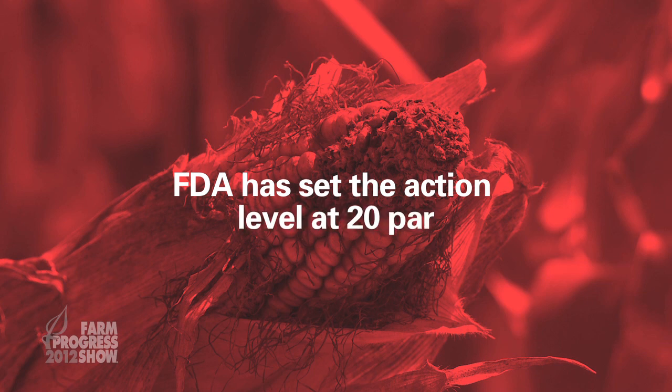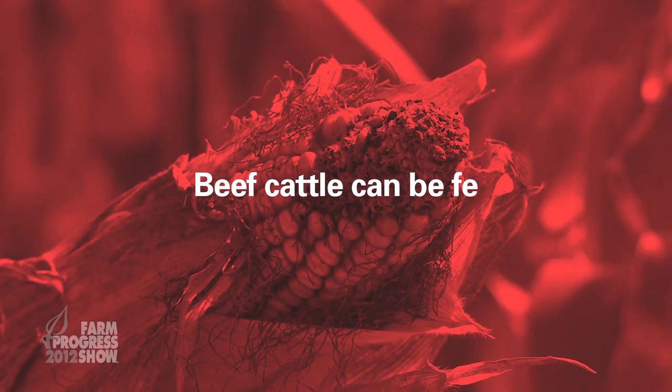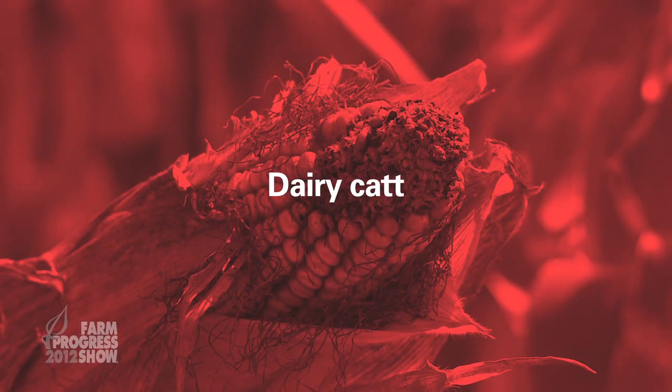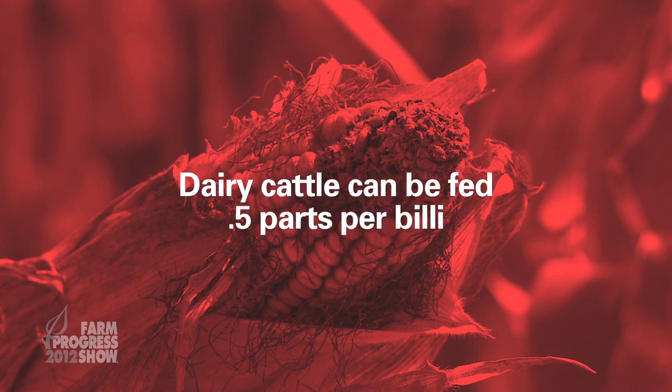Once you've got the aflatoxin in the grain there's nothing you can do about it, and so the FDA has set an action level of 20 parts per billion. If grain from your field comes back as over 20 parts per billion, that makes it difficult to sell that grain. There are certain livestock you can feed that grain to — for example, beef cattle can be fed up to 300 parts per billion. You could blend aflatoxin-contaminated grain with other feedstuffs to bring that level down.